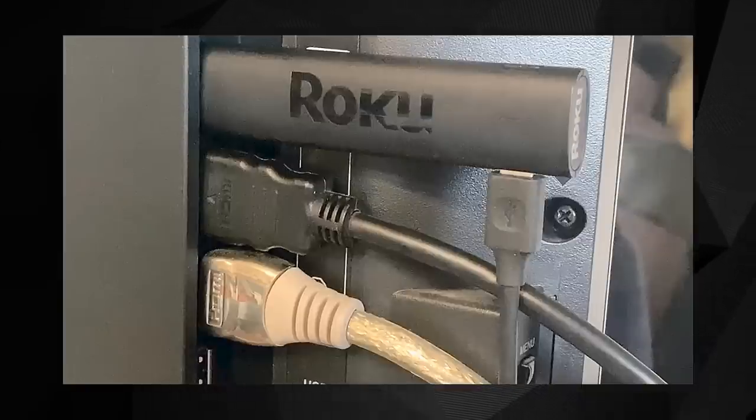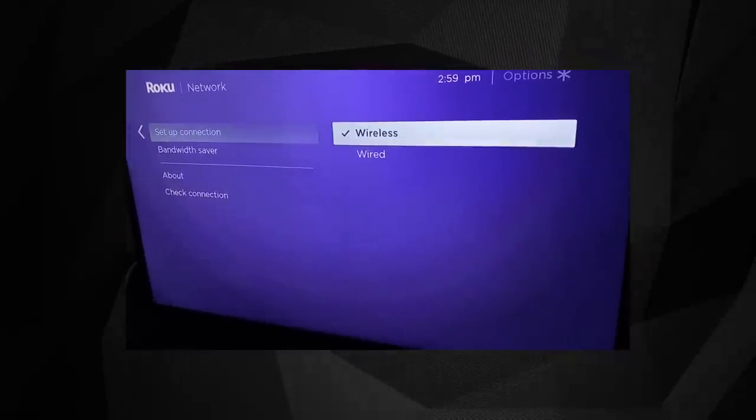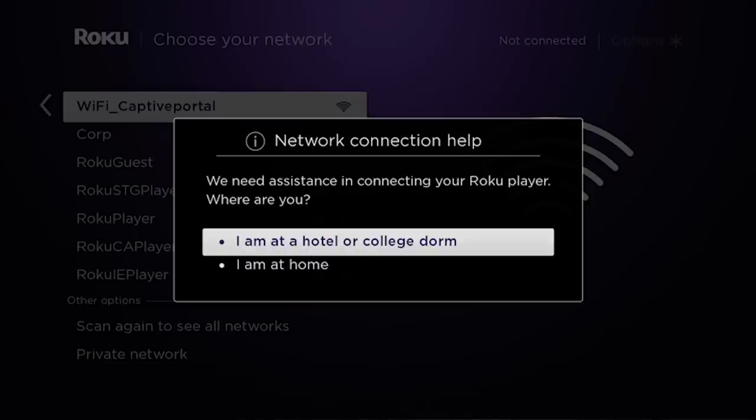Once it's powered on, head to Settings, Network, and then Setup Connection. Pick the wireless option and select the network you're looking to connect with. You might see an option that lets you select that you're connecting to a hotel or college dorm.